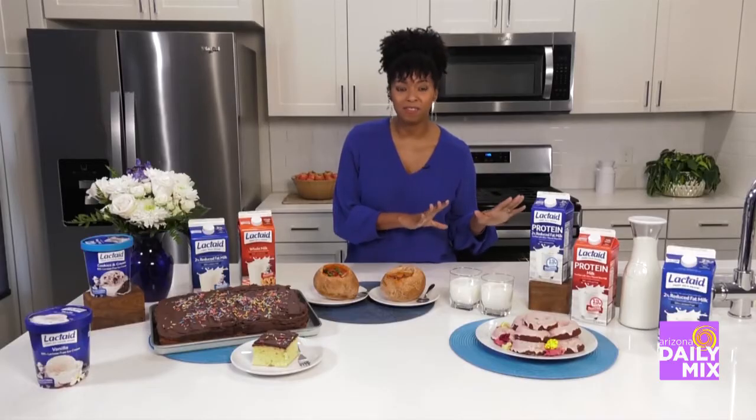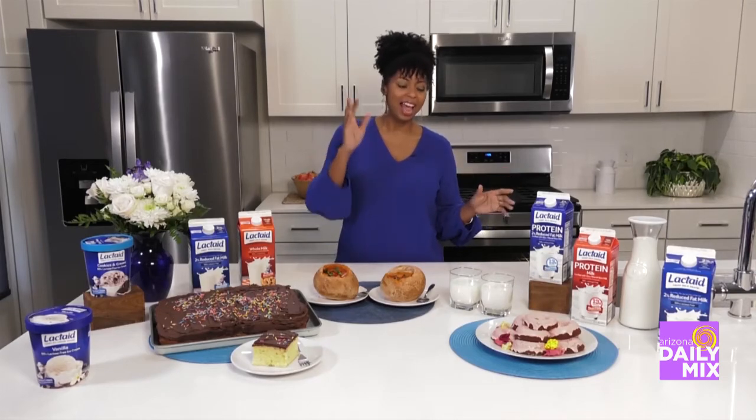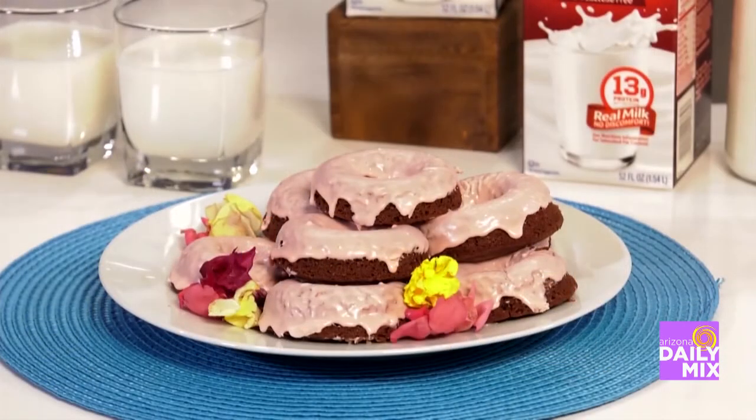I've got these incredible red velvet donuts — swoon! Who doesn't love red velvet? It's got this incredible chocolate flavor, it's moist, it's rich, it's delicious, but the real star in the ingredients is the Lactaid, which is once again 100% real milk without the lactose.